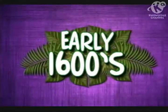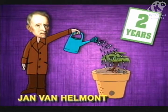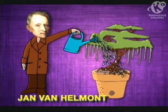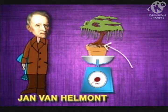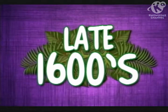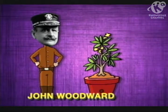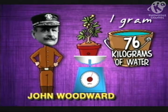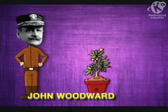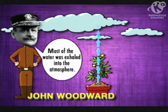Photosynthesis was first studied in the early 1600s by John Van Helmont, a Flemish botanist. In his experiment, he weighed a pot of soil and planted a small willow tree in it, adding only water. After five years, he found that the tree had gained 75 kilograms, but there was almost no change in the weight of the soil. Van Helmont believed the new plant material came directly from water. In the late 1600s, John Woodward tested Van Helmont's hypothesis and found that one plant only gained one gram after the addition of 76 kilograms of water over 77 days. He concluded that most of the water was exhaled into the atmosphere, and thus the hypothesis that water is the nutrient used by plants for growth was rejected.